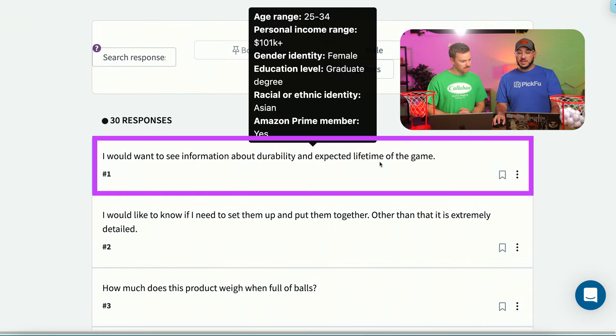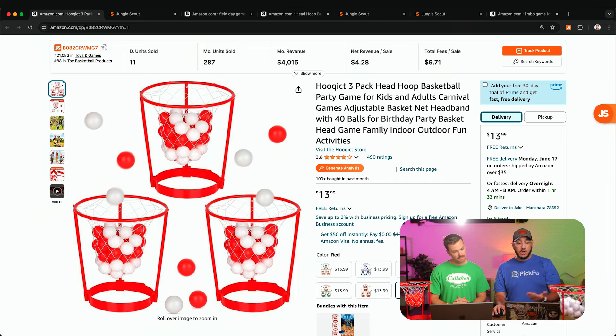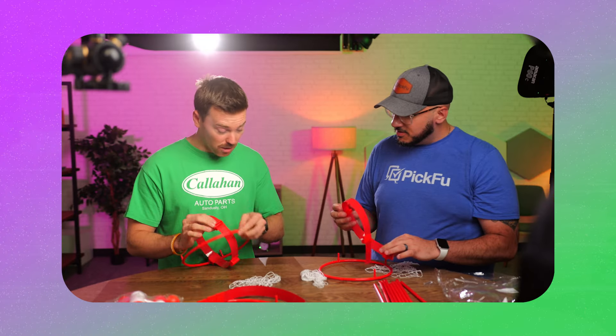Responses include: 'I want information about durability and expected lifetime of the product.' At a price point of $13 it looks cheap — good work isn't cheap, cheap work isn't good. 'How to put it together' — going back to the listing, there are no clear instructions. We actually had an interesting time putting this together ourselves — they didn't include printed instructions in the box either.